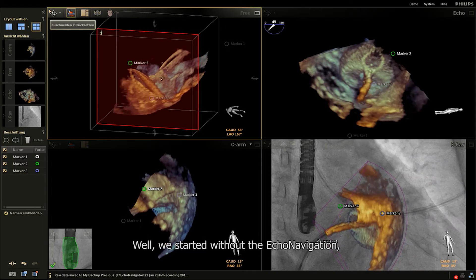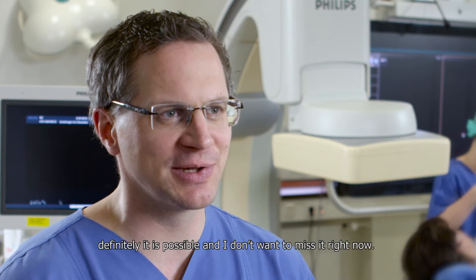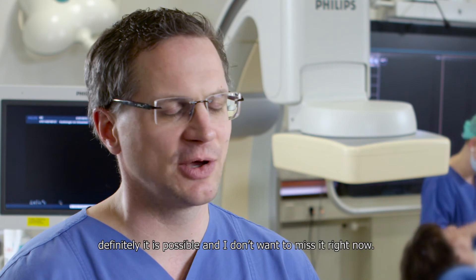We started without echo navigation, so definitely it is possible — but I don't want to miss it right now.